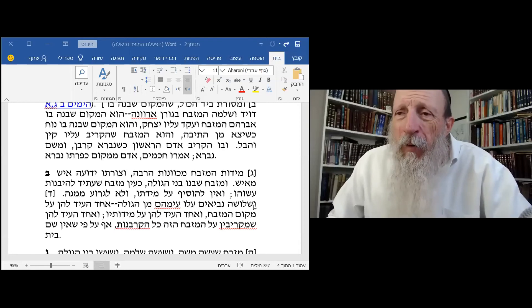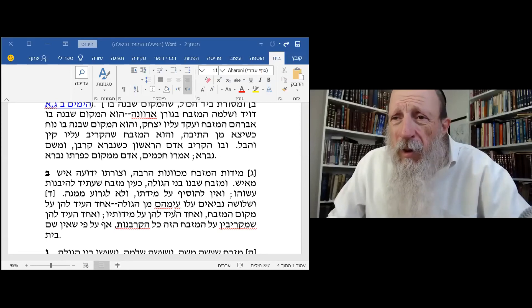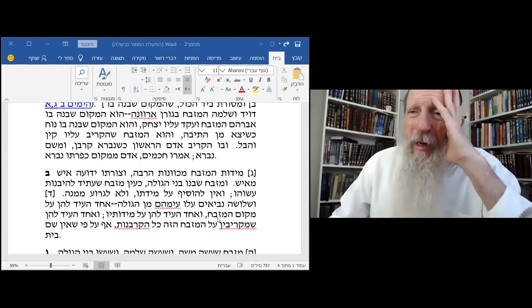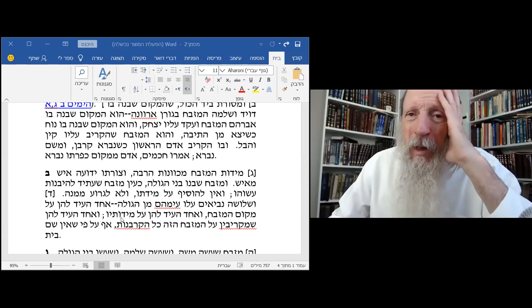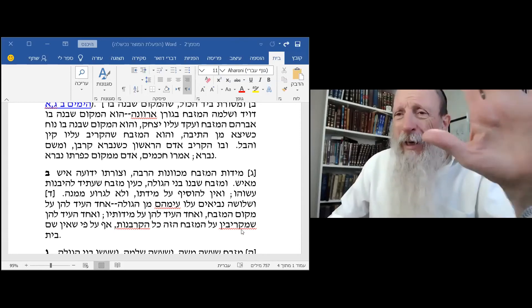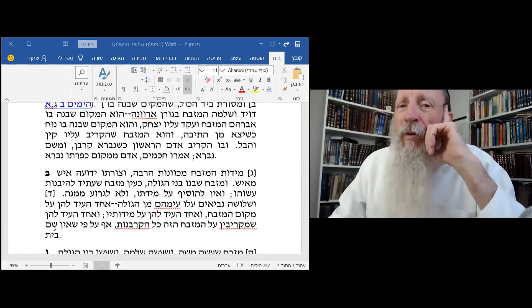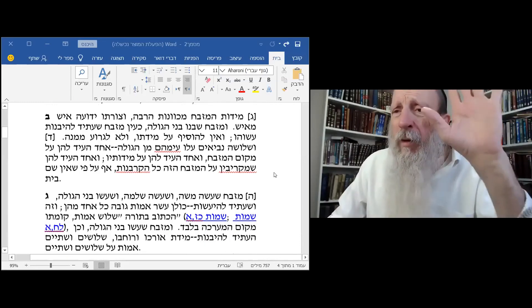When the Jews came back from Babylon to build the second temple, three prophets came together with them — Chagai, Malachi, and Zechariah. One of them testified and gave testimony from God, as a prophet, on the exact place of the Mizbeach. One of them gave exact testimony on the measurements of the Mizbeach. And one of them testified and okayed it — you can make sacrifices on this altar, all of the sacrifices, even though there is no Beit HaMikdash there yet. The altar is holy in itself.